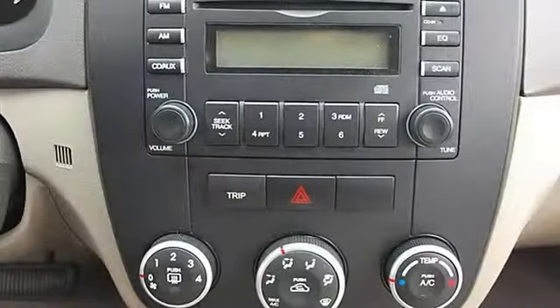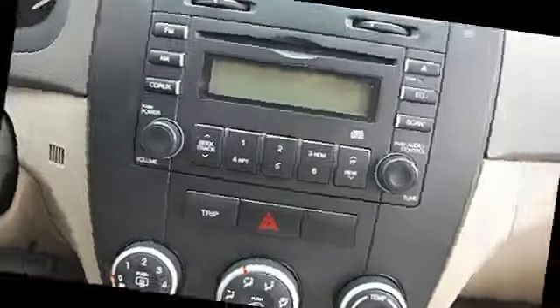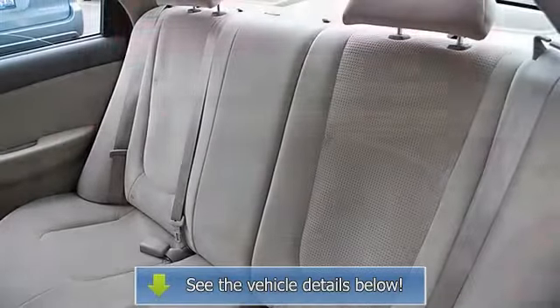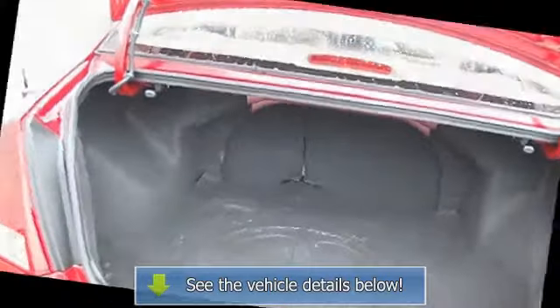Rear floor mats, adjustable steering wheel, power windows, keyless entry, power door locks, remote trunk release, cruise control, AC, rear defrost, driver vanity mirror, passenger vanity mirror, front reading lamps, passenger airbag on/off switch, side airbag, side head airbag.